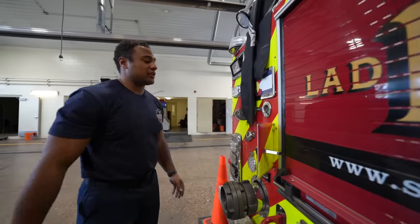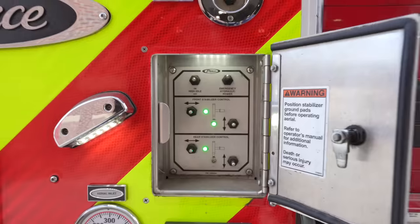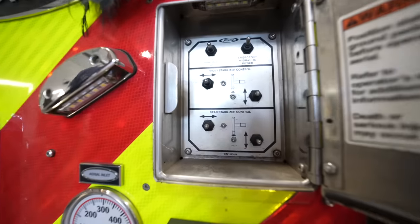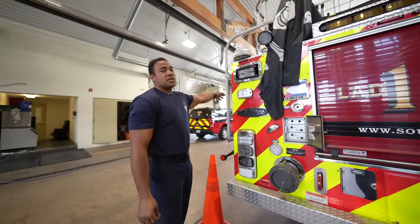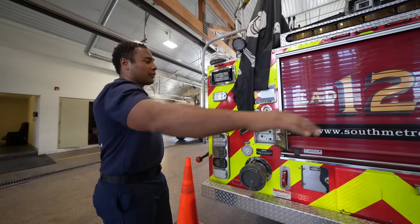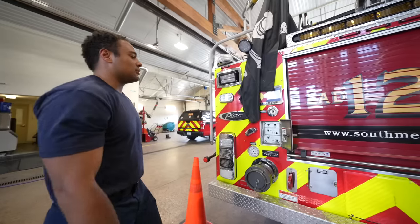These are the controls the engineer uses to put our outriggers out. Whether we need to fly the aerial for access, use ropes, get to a higher spot on a building, or run a defensive fire with our aerial master stream, these are the controls to set the outriggers. They only get activated from the engineer seat — he pushes some buttons up there to get power back here, then we set the rig up for aerial. This rig has a stick that's 105 feet and can fly it straight out to the side, so we need outriggers to keep the rig stable and prevent it from flipping over.